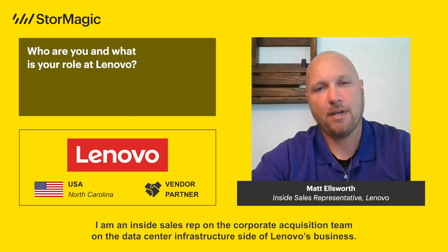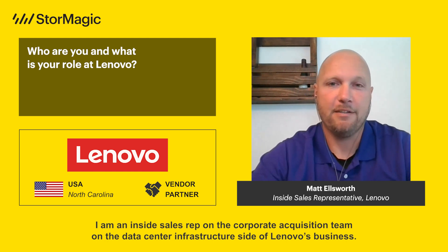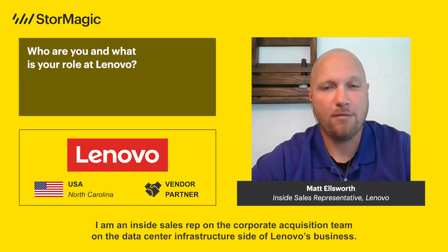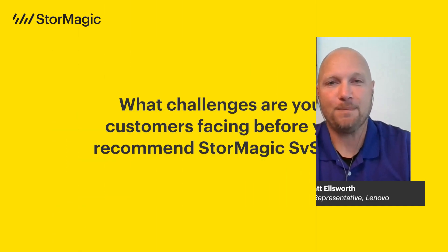I am an inside sales rep on the corporate acquisition team on the data center infrastructure side of Lenovo's business. We focus on everything pocket to the cloud — software, storage, services, you name it. If you need it in your data center, we do it.